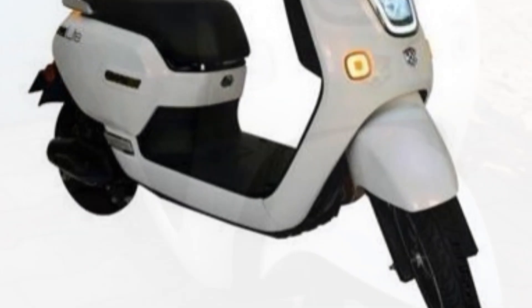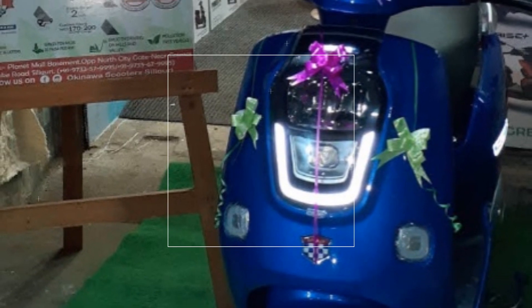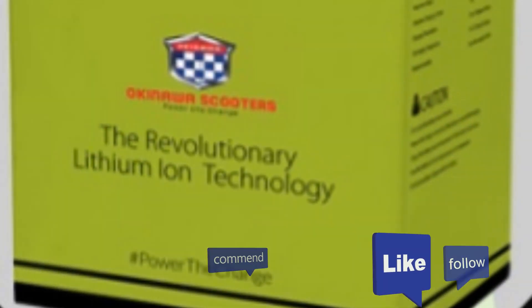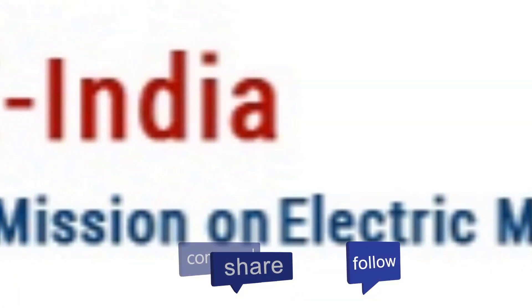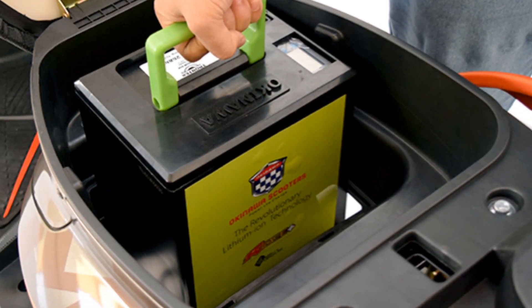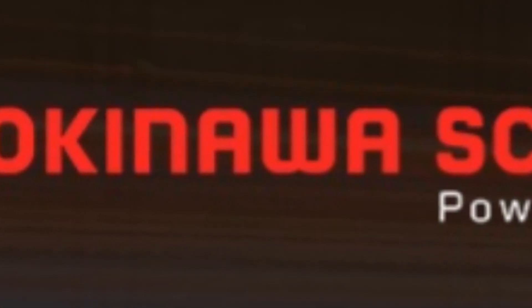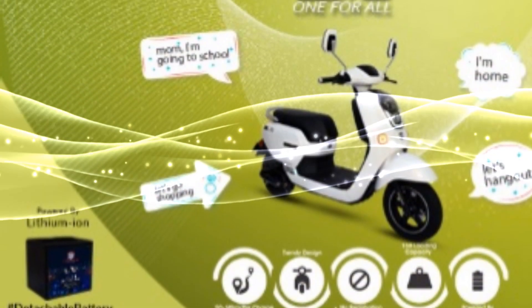It comes with a 1.2 kWh lithium-ion battery pack at 40V output power. Battery anti-theft feature is a good point. This is a slow speed scooter, so you will not get the FAME subsidies. The detachable battery option means you can take it home and charge it in 4–5 hours.